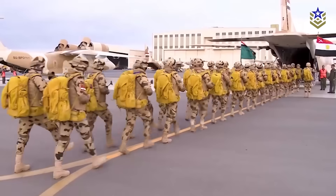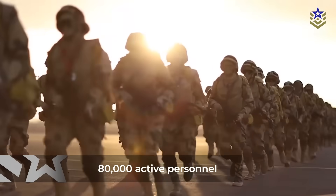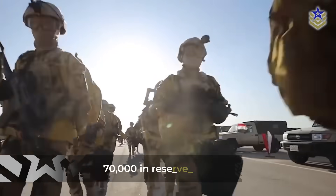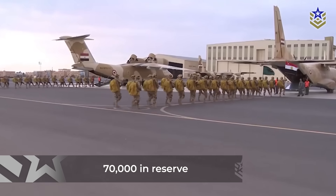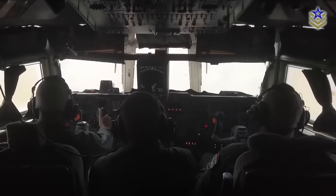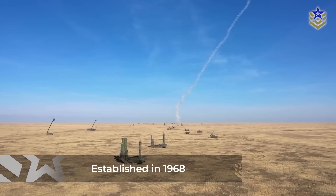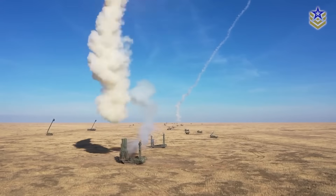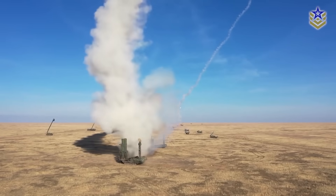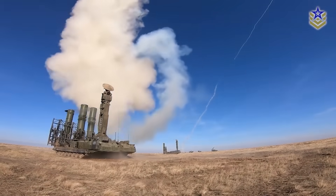Egypt's air defense forces consist of roughly 80,000 active personnel, with about 70,000 in reserve, responsible for protecting the country's crucial airspace around the Suez Canal, Sinai, and major population centers. Established in 1968, the force has expanded from older Soviet-era guns and radar units to modern automated missile batteries, integrating multiple systems for layered defense.